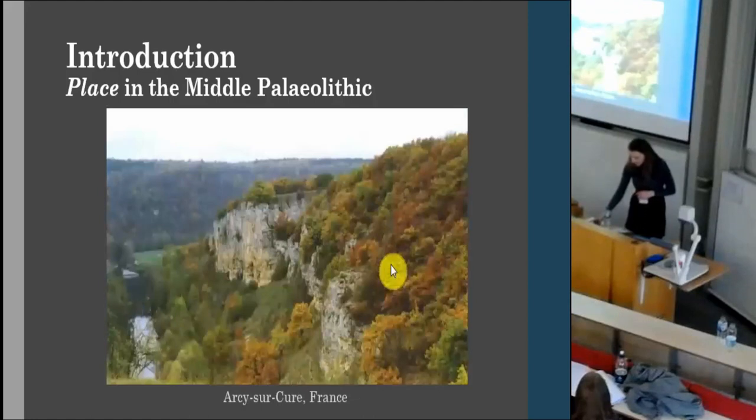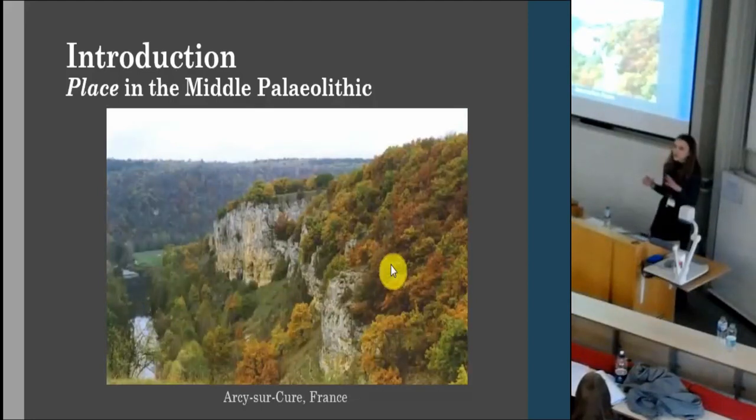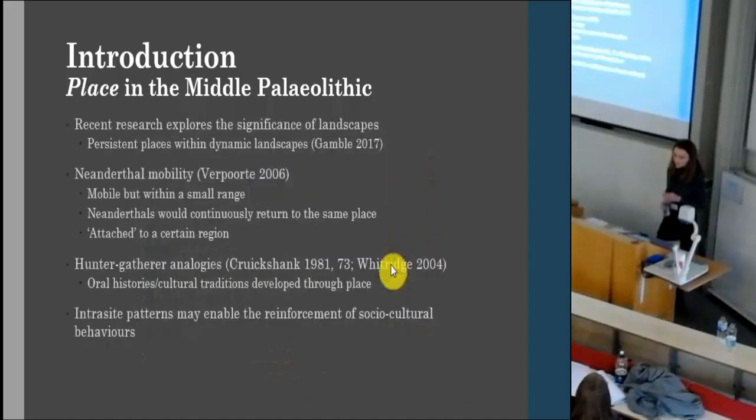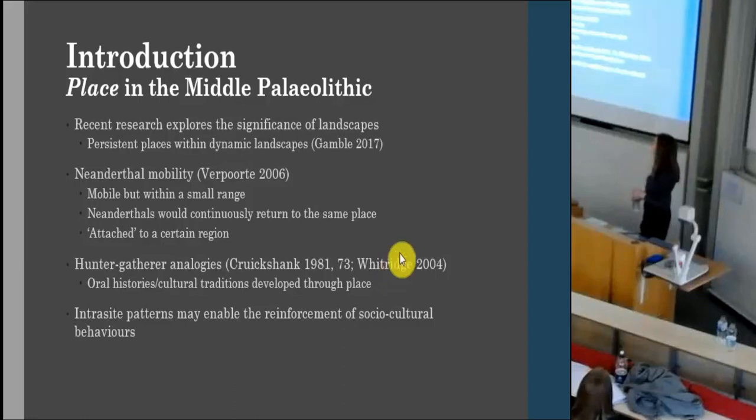It's unsurprising that we find these areas are densely occupied and they seem to be very similar in their natural formation. Recent research exploring the significance of these landscapes talks more about the landscapes as a whole rather than focusing on specific sites, and also discusses it in the context of mobility. It's thought that Neanderthal mobility is focused within small ranges — they are mobile but they cycle within these dynamic landscapes, continuously returning to the same places and remaining attached in some way to these prominent landscapes.